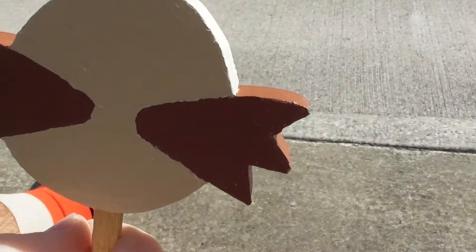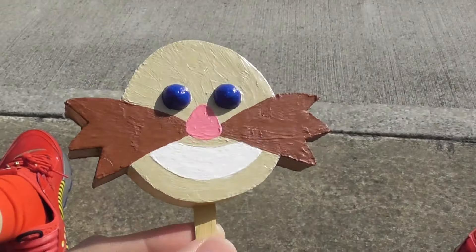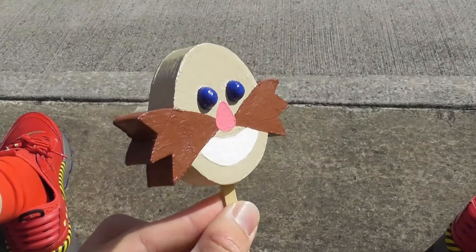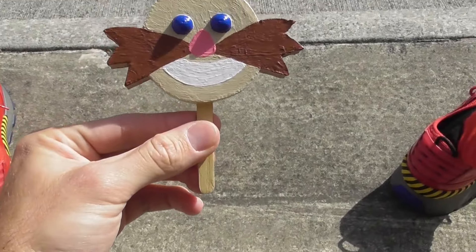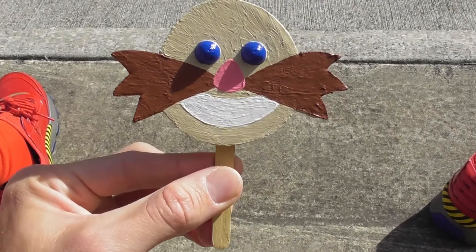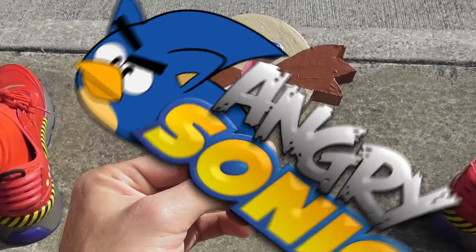I designed this myself, and I also designed the wrapper. It's quite easy actually. The next one will be Rouge the Bat. Thanks for watching — my name's Angry Sonic and I'll see you next time.